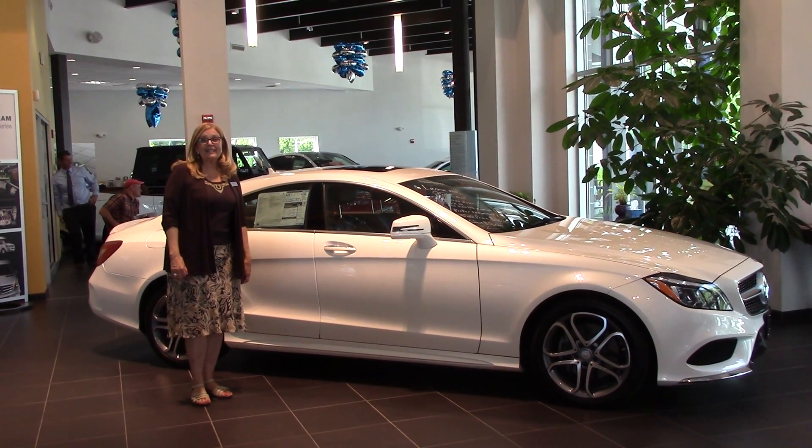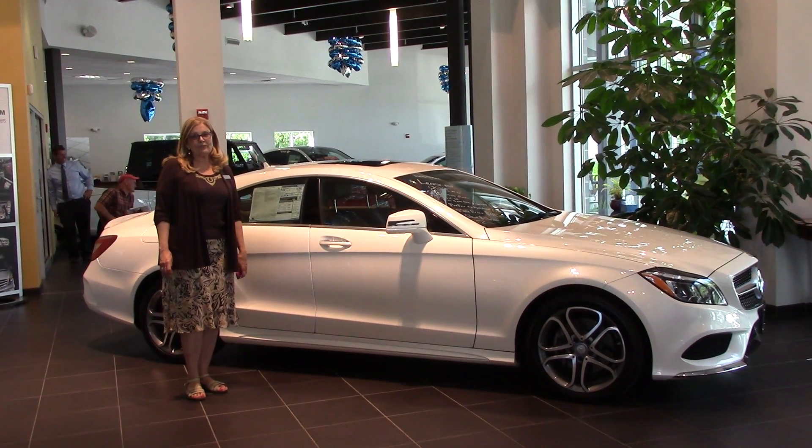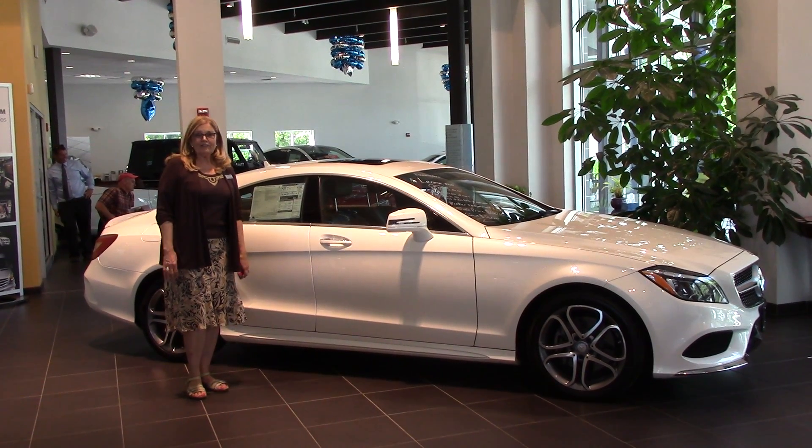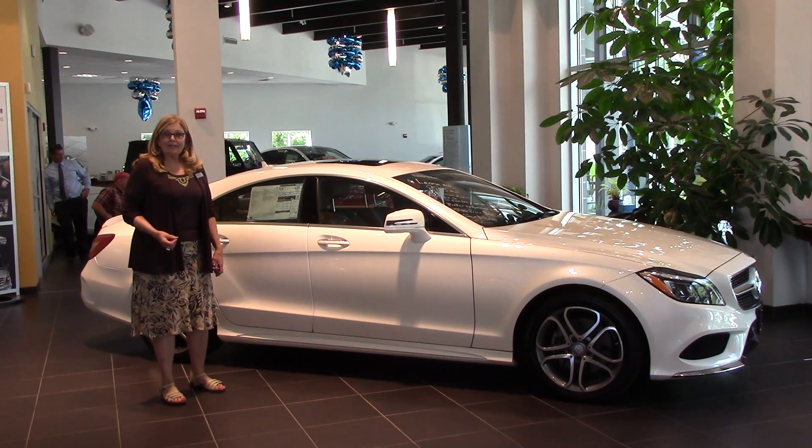Hi Cindy, it's Sandy Thal. It was great meeting you yesterday. Thank you for all the time that you gave me to show you different models and I'm glad we were able to drive a couple around.